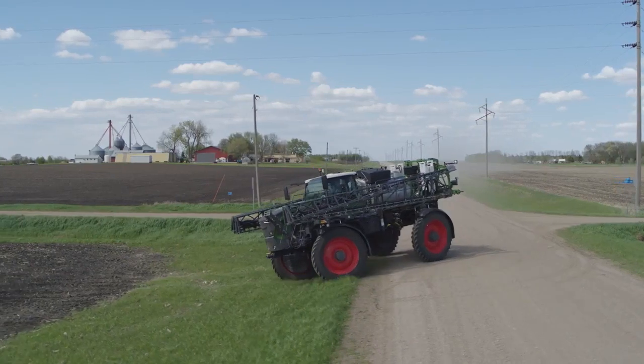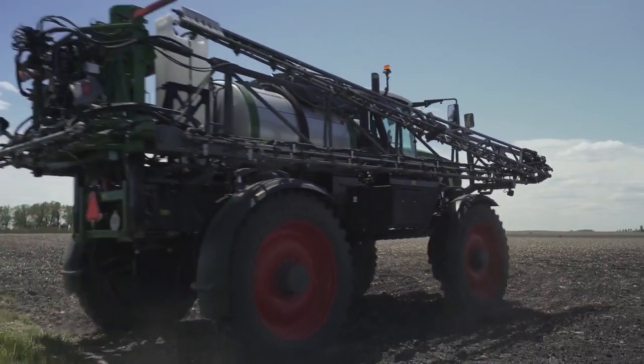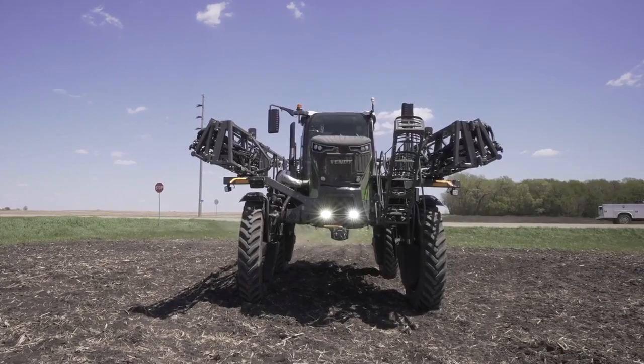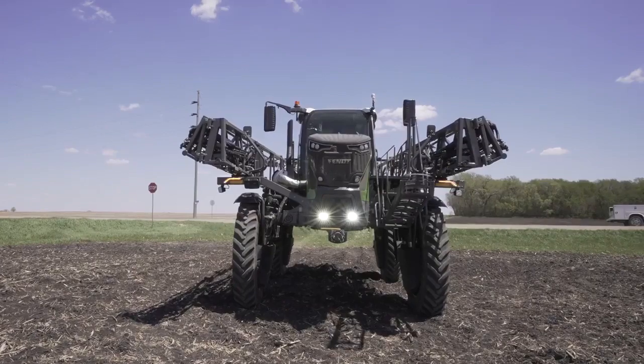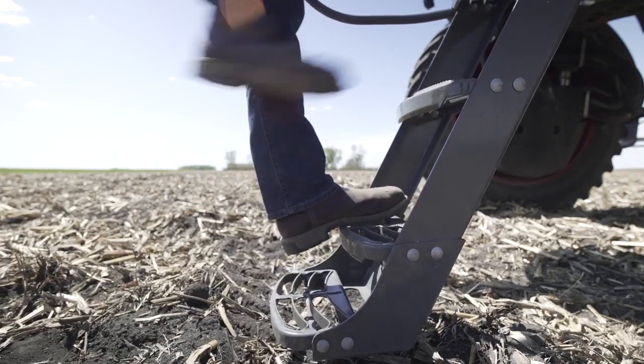We're proud to welcome Rogator into the family to bring you a bold new sprayer: the Fendt Rogator 900 series, because bold is what we do best.